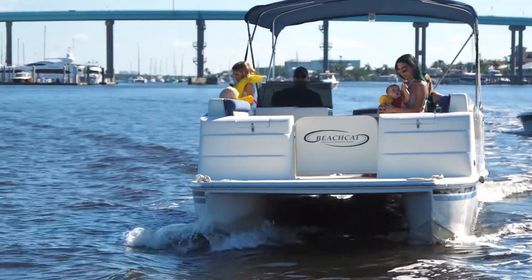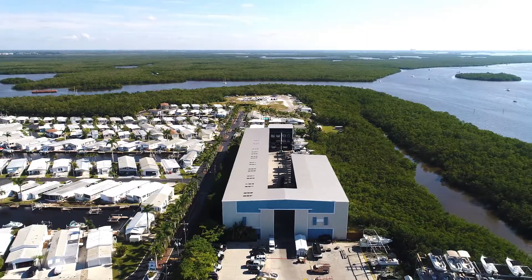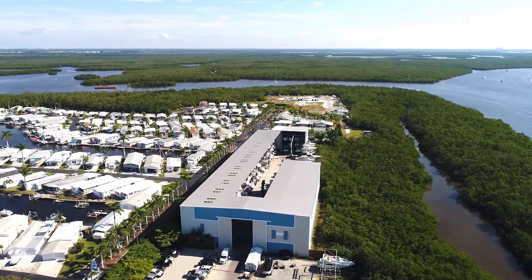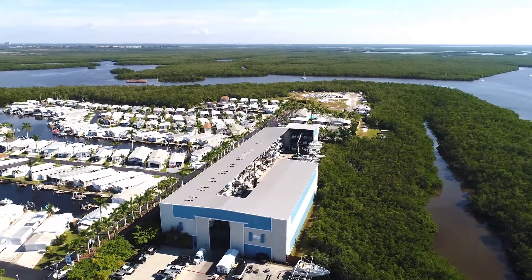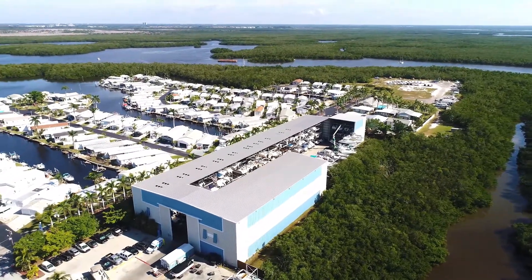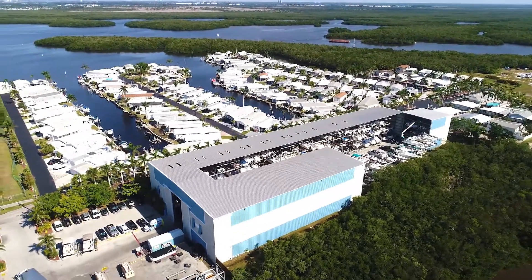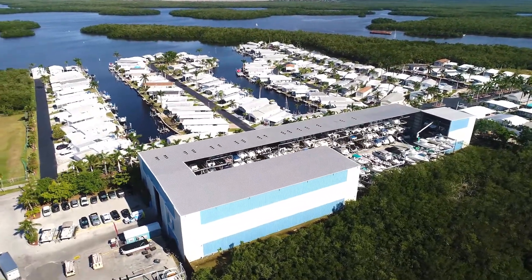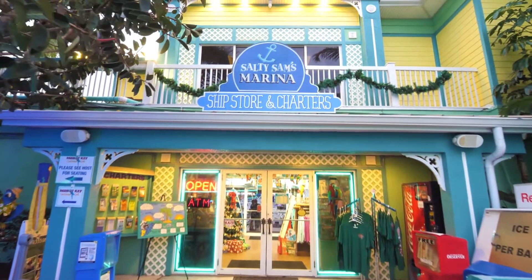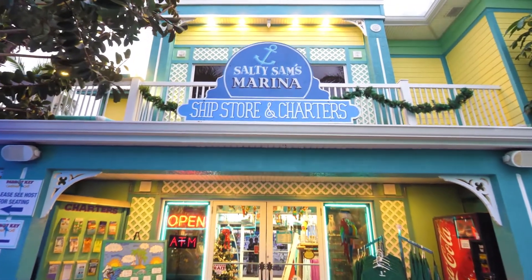Boat rentals and charter boats are available to meet any form of desired boating recreation. The Salty Sam's dry storage facility offers four levels of storage and is capable of storing boats up to 45 feet long and weighing up to 37,000 pounds. The facility has two marine forklifts, self-detail areas, and many additional services for the active boater. The dockside ship store handles the logistics of boat rentals and other marina operations and offers a variety of other goods and services for the boater.